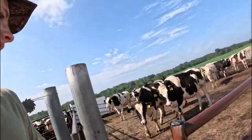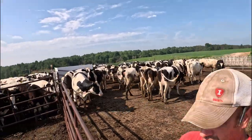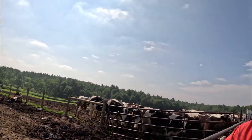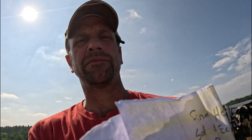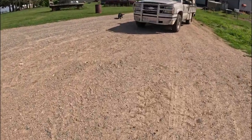We had a heifer that stepped on something with her foot, so we took her home and trimmed her in the chute. She's struggling a little bit but she's getting better — that's why she was separated. We keep her over here so she doesn't have to walk very far.